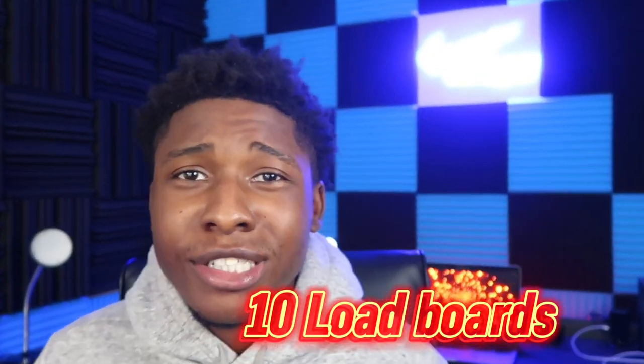In today's video, I'm going to be going over 10 load boards. Go ahead and get your pen and pad out and write down these 10 load boards I'm about to go over, because you don't want to miss out on any of this money and any of this education.